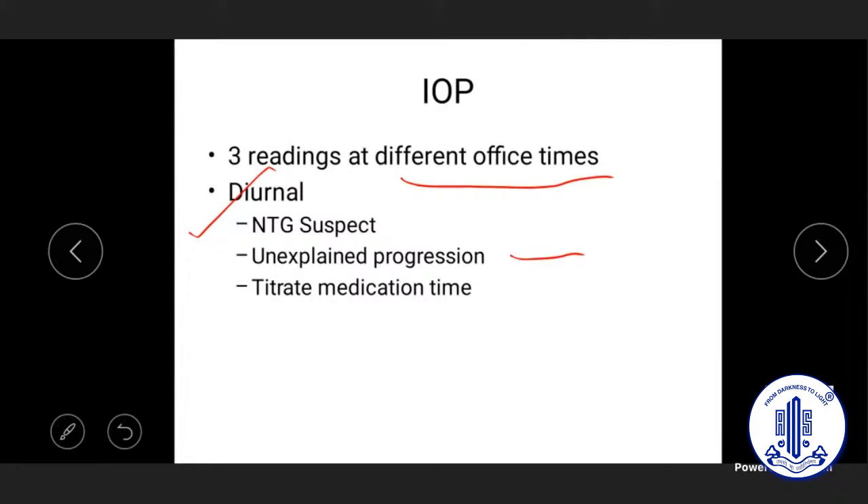Where admission is not possible, office diurnal measurements are recommended. Ask the patient to come at 10 o'clock one day, then 4 o'clock in the evening the next day, and at noon on another day — spreading the diurnal assessment over four to five days rather than a single day. This is much better than a single reading and doesn't compromise the patient's work schedule.